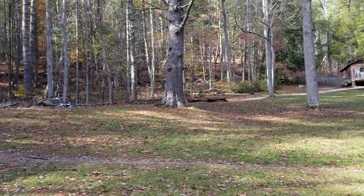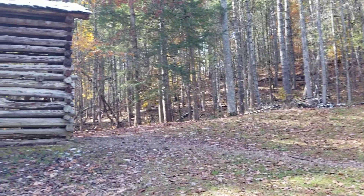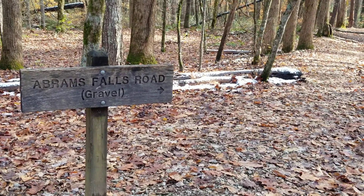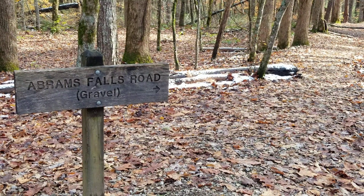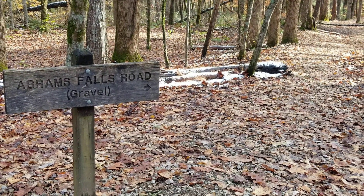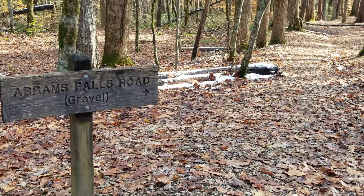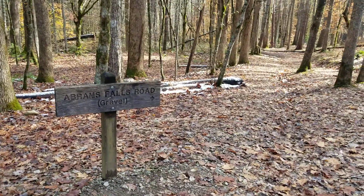Built to go for the test of time. You can access the Abrams Falls from the Oliver place — it looks like it's a gravel road.